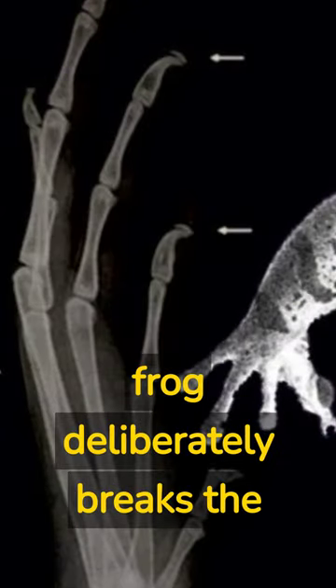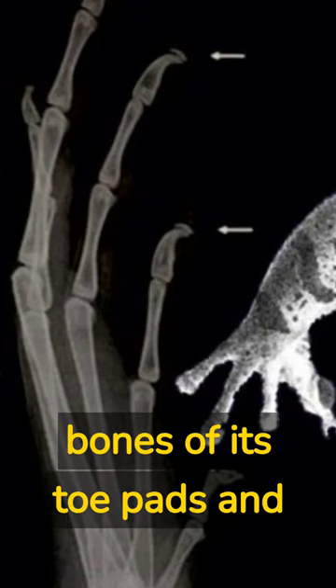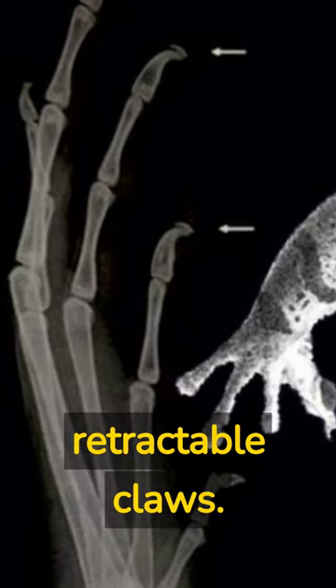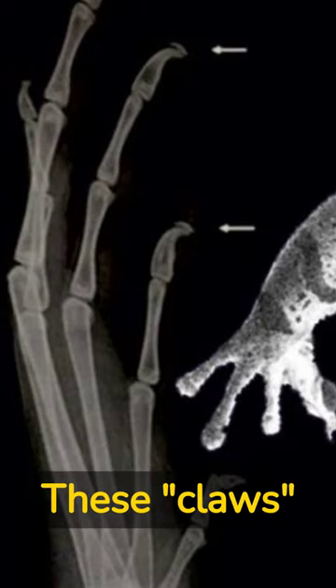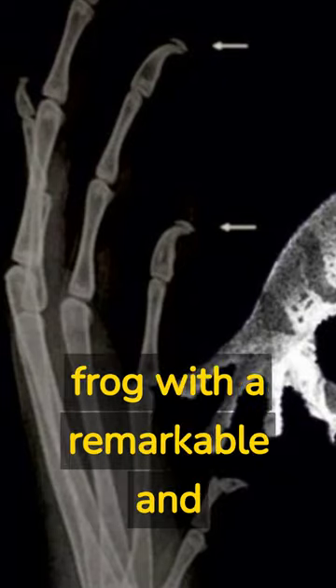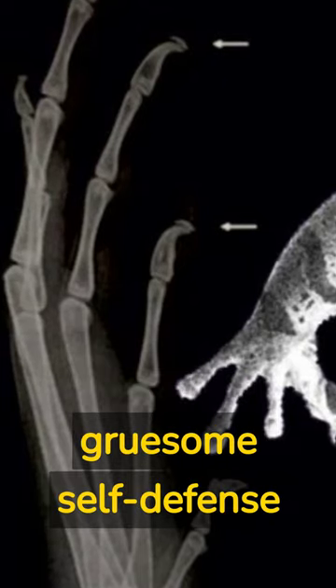When threatened, the hairy frog deliberately breaks the bones of its toe pads and forces the sharp bone fragments through the skin to create retractable claws. These claws are used to fend off predators or rivals, providing the frog with a remarkable and gruesome self-defense mechanism.